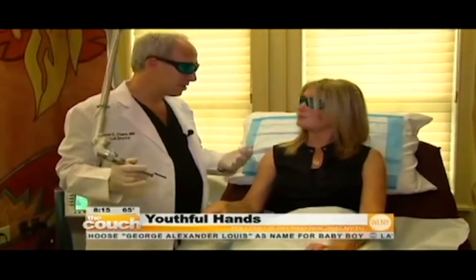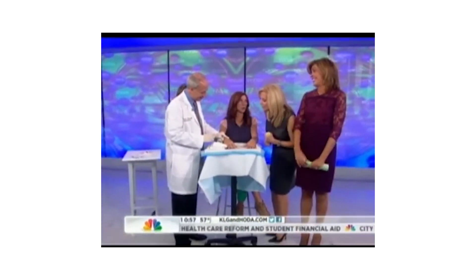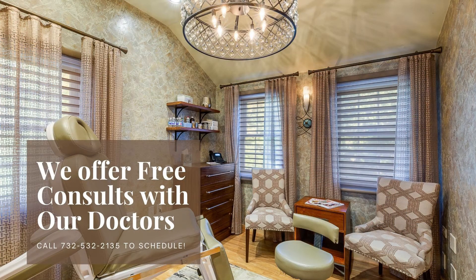Here at Reflections, we have a lot of combined experience in hand rejuvenation. Please feel free to give us a call and set up a consultation to see what would be the best procedure for you. For more information, visit our website.